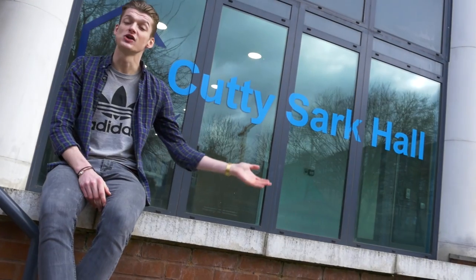If you want to live in the heart of Greenwich, just a few minutes walk away from the Greenwich campus, you'll want to live here at Cutty Sark Hall.